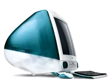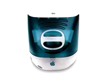Say hello to iMac, the computer that combines the simplicity of Macintosh with the excitement of the Internet. iMac packs the PowerPC G3's incredible power into a very small package, and can even run faster than Pentium II computers. Notice its radically new translucent design.